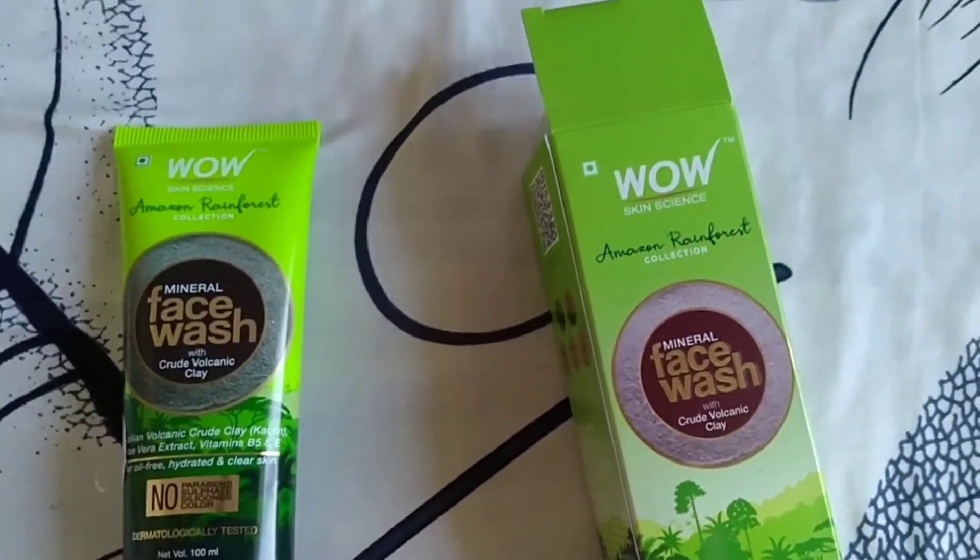It contains aloe vera extracts, Vitamin B5 and Vitamin E, and Brazilian volcanic crude clay for oil-free, hydrated and clear skin. This is a 100 ml tube priced at 349 rupees.